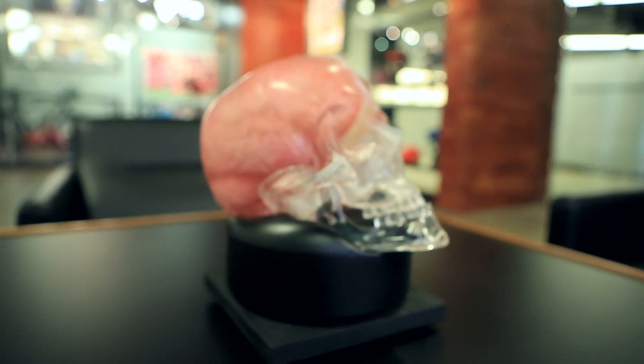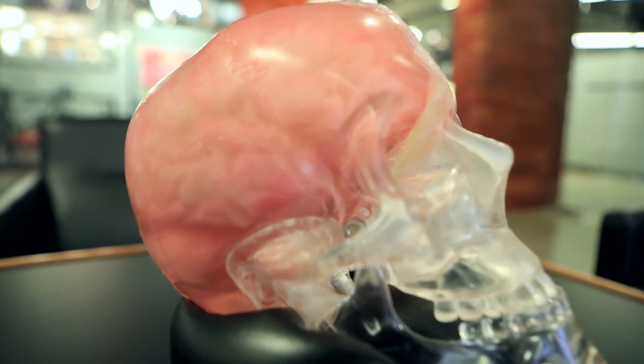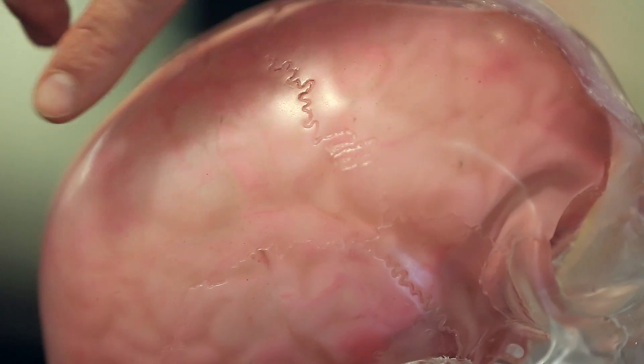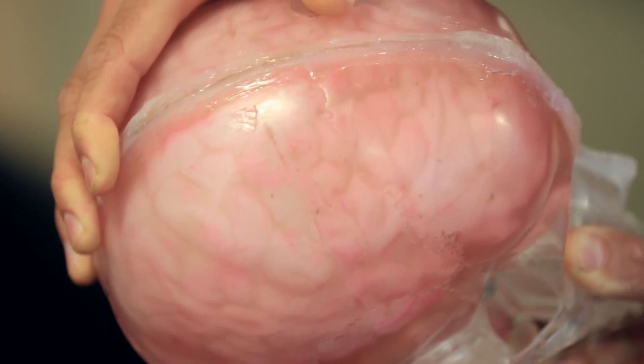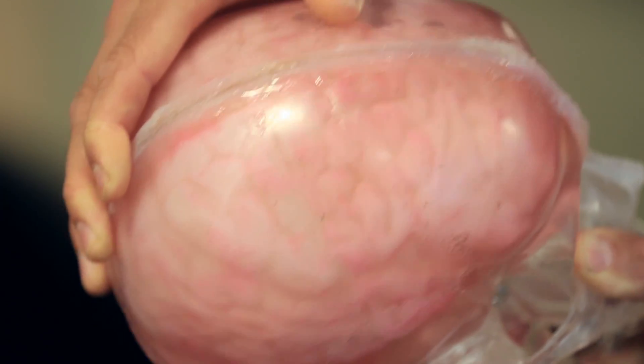The MIPS idea was actually sprung out from what we could see in the human head and the human brain. We have the skull, and inside of the skull we have a small layer of cerebral spinal fluid — it's like water — and then we have the brain. We have this sliding layer: the skull can move a little bit and damp out the rotational movement, otherwise transmitted into the brain.